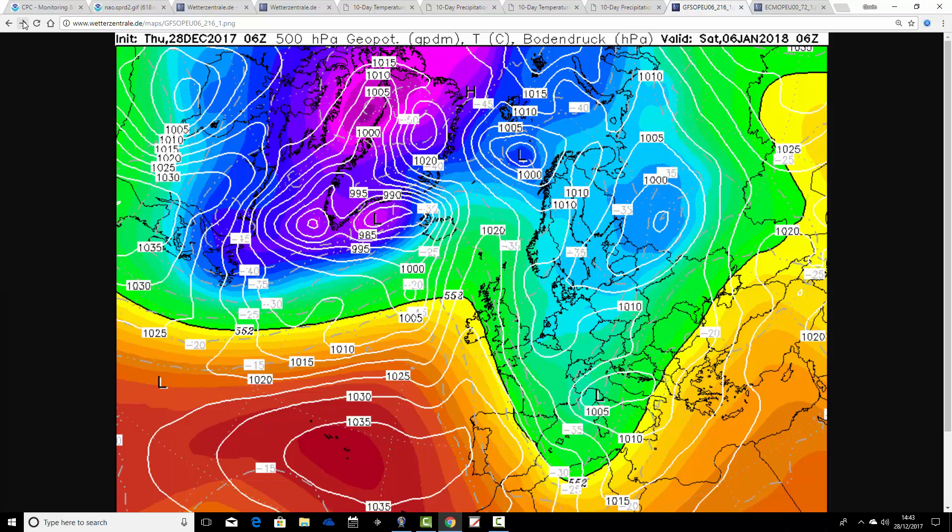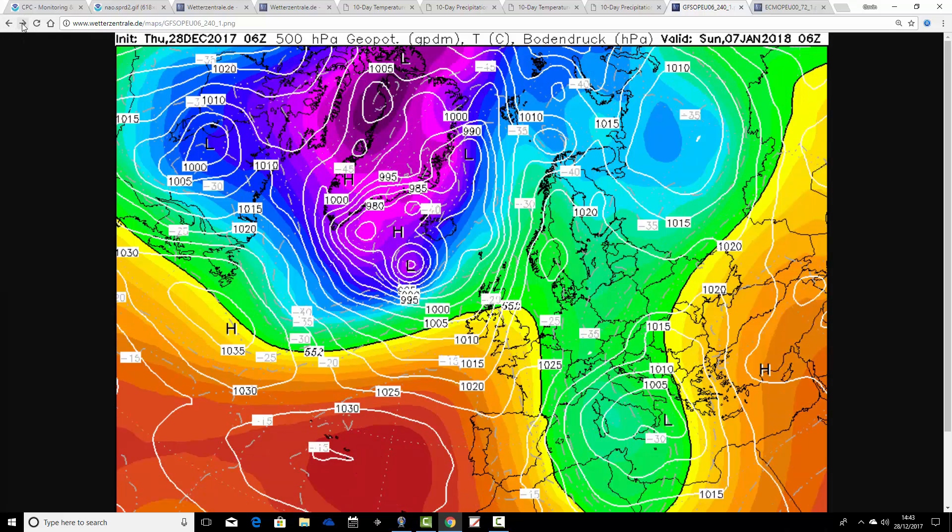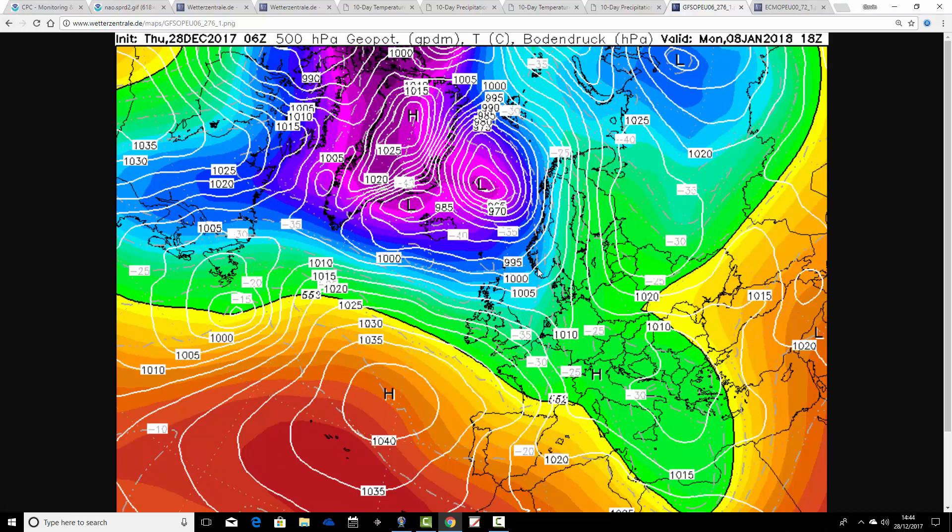That takes us into the weekend of the 6th and 7th of January. On Saturday the 6th we're building a ridge within cold air — a quite cold start to the first weekend of January. On Sunday the 7th, day 10, we're starting to move low pressure back in from the Atlantic. There's a little ridge trying to get going over Scandinavia, but it's pushed back into western Russia by deep areas of low pressure, so it just remains quite cold but very unsettled through and just beyond day 10.